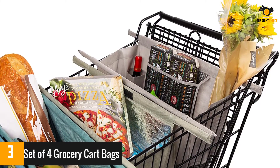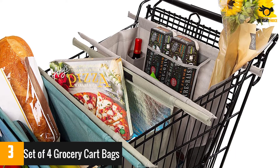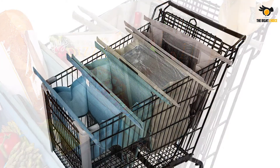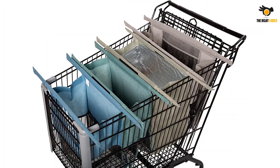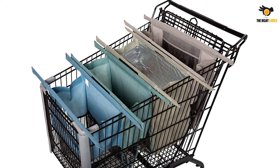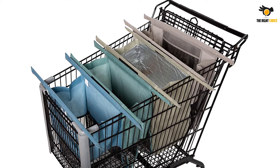The largest bag has mesh pockets for eggs and glass bottles, like wine bottles. Although most reviewers thought the idea behind the bags was great, some said the bags aren't that durable. Still, most loved that they are easy to carry and make shopping faster. Reviewers also said these are great if you like to shop and scan.